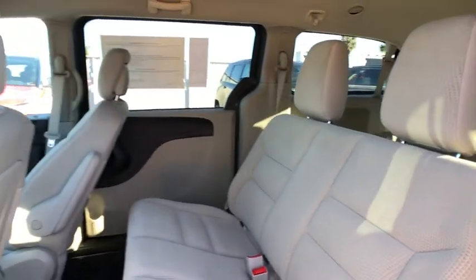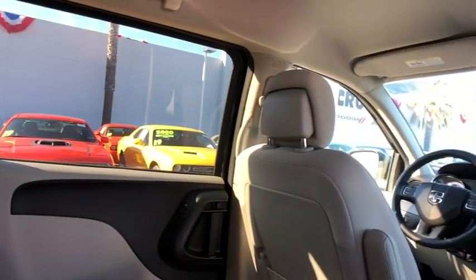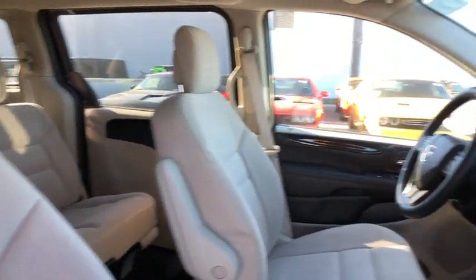Auto-dimming rear view mirror, hard disc drive media storage, floor mats, front wheel drive, rear defrost, MP3 player, CD player, trip computer, and child safety locks.